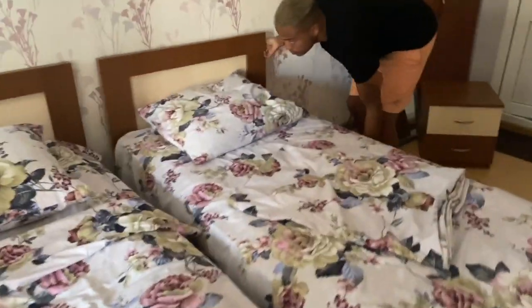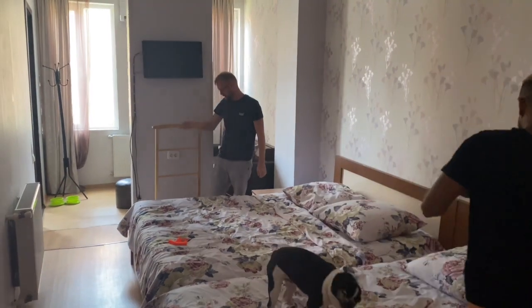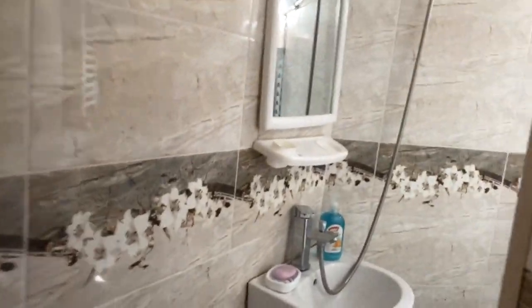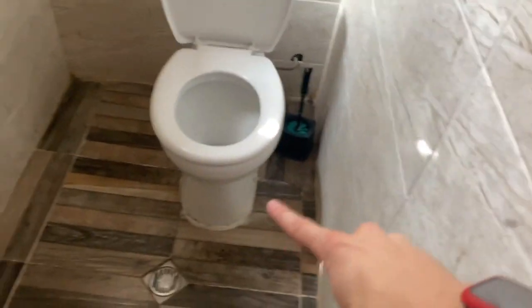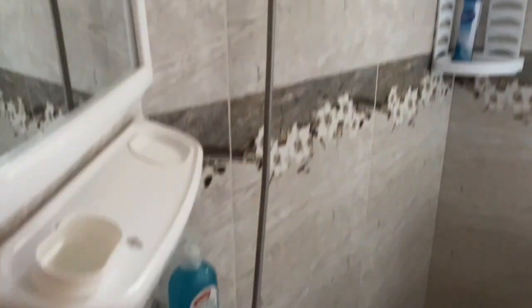Setting up our king bed — we've made it a king now, so we can finally sleep together. This is the final bathroom: toilet, shower, sink.